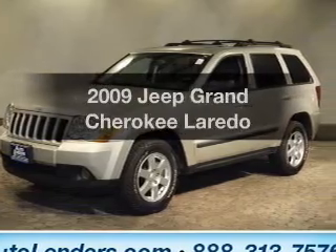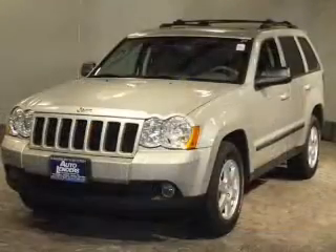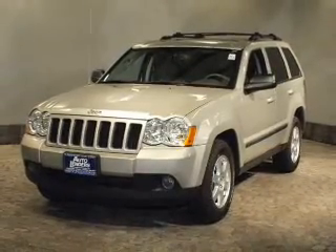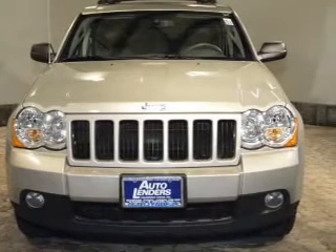Get noticed in this 2009 Jeep Grand Cherokee. This is the set of wheels you've been looking for. The powertrain includes four-wheel drive with a solid six-cylinder engine that responds smoothly to its automatic transmission. Premium wheels give a more luxurious look.